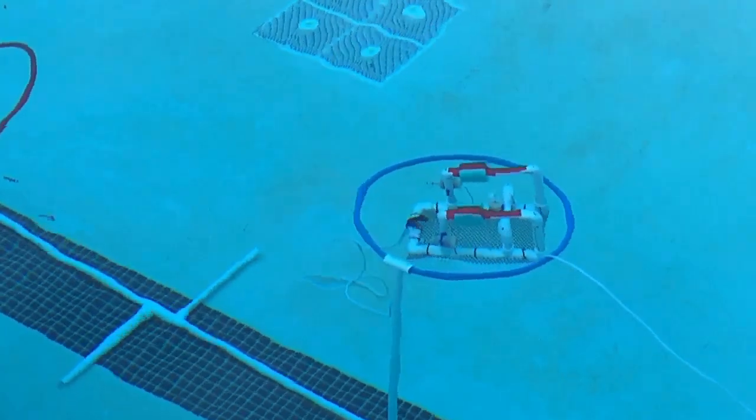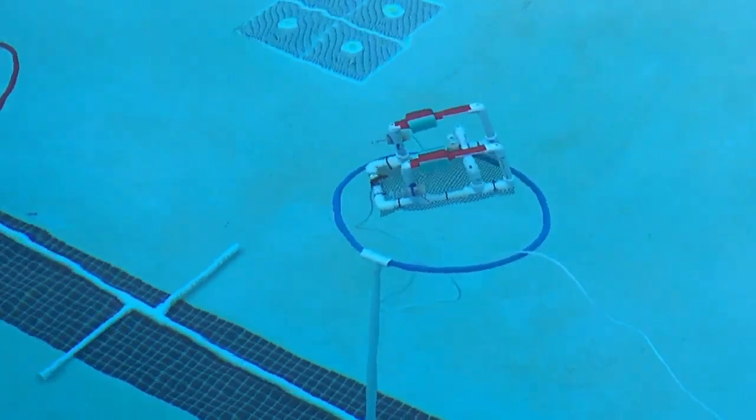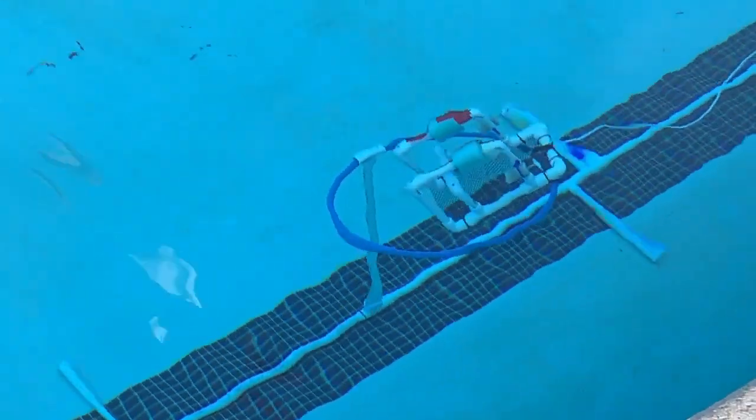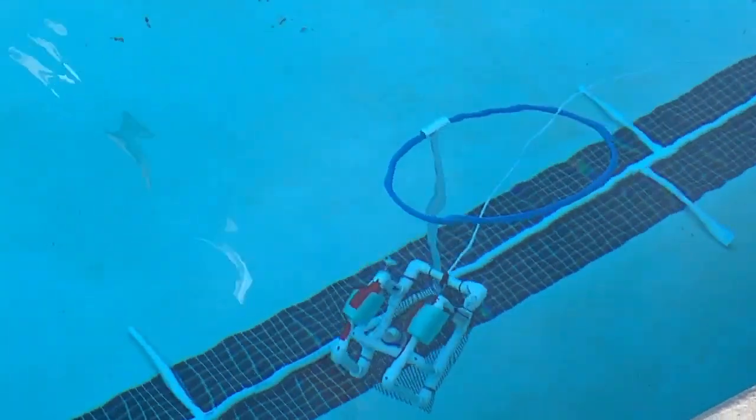This class has really taken off. The SeaPerch program — our underwater ROVs — is what we're doing today, and the kids have done a great job. They've learned how to solder, how to follow directions, how to build something that's waterproof, and how to design the control boxes.